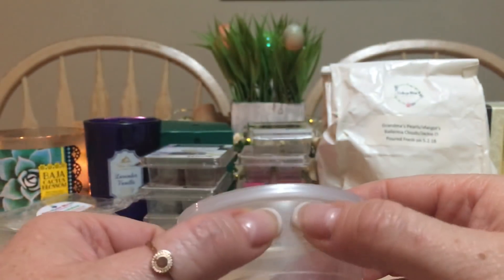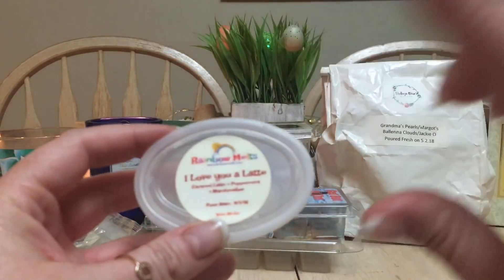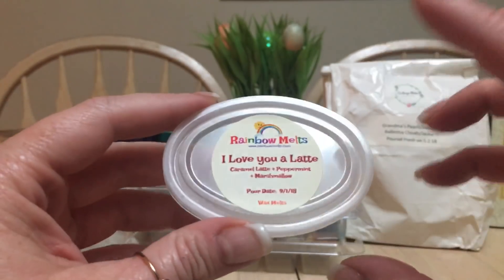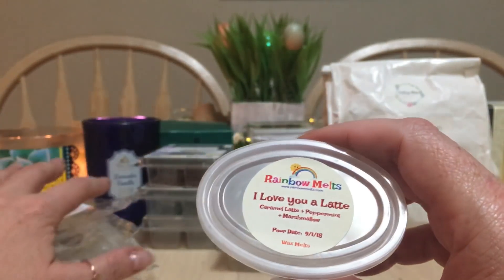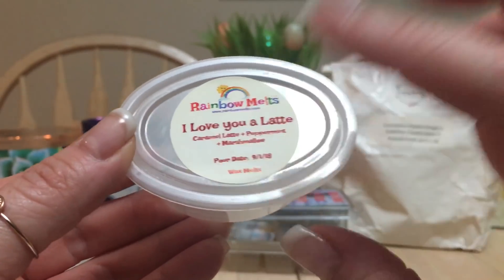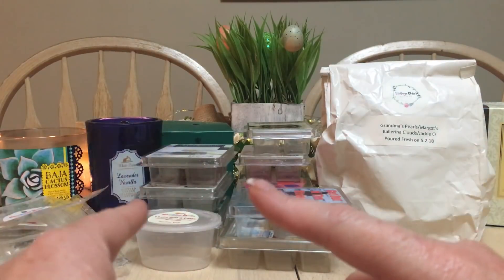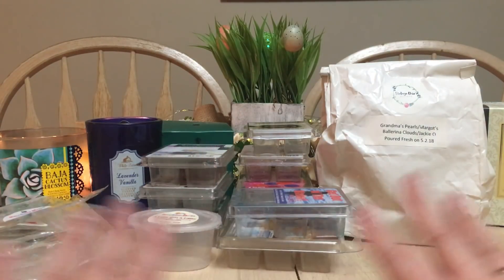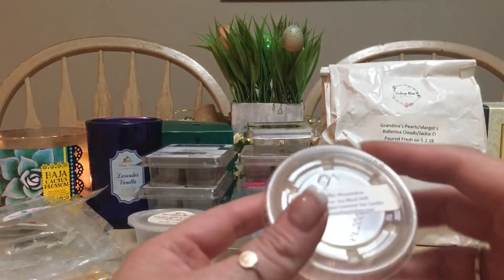From her coffee sampler, I melted I Love You a Latte, which is caramel latte, peppermint, and marshmallow. I cut it in half and melted each half in two different warmers in my great room. It's very nice but doable — not as unique as some of her other coffee scents. Good but I could probably dupe it. I'm glad I had it. When she did the coffee sampler I ordered doubles, so I got two of everything, and I've never regretted that — the majority of it I absolutely adore.